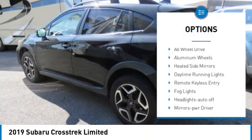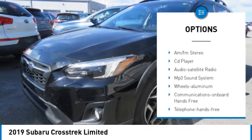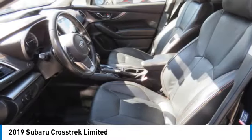Rear spoiler, all-wheel drive, aluminum wheels, heated side mirrors, daytime running lights, remote keyless entry, fog lights, headlights auto off, mirror memory, remote trunk release.